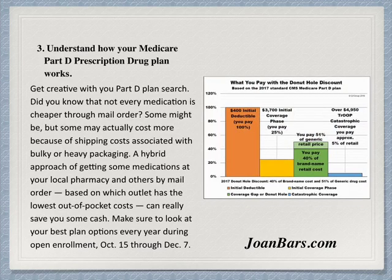Tip three: understand how your Medicare prescription drug plan works. Also, if you're not on Medicare, if you are disabled and on Medicare, or you have a prescription plan, this still applies to you. Get creative with your plan search — your drug plan and your coverage.